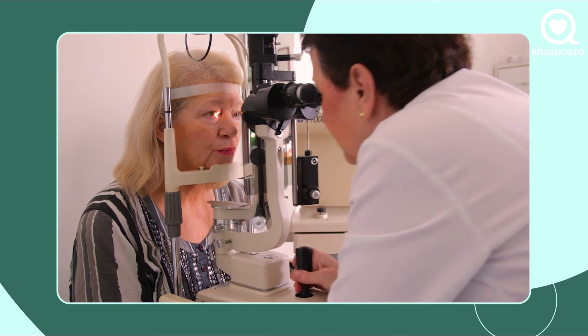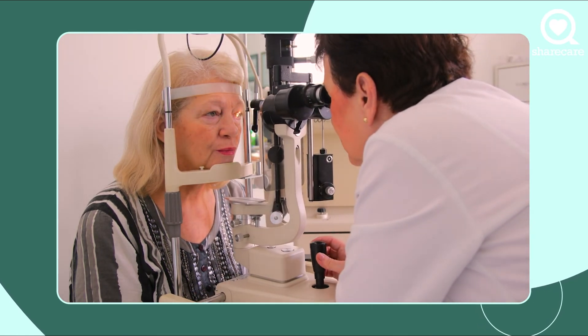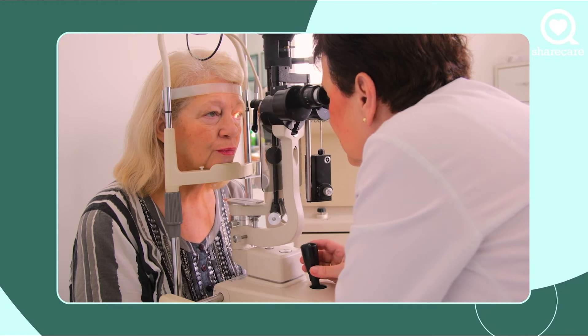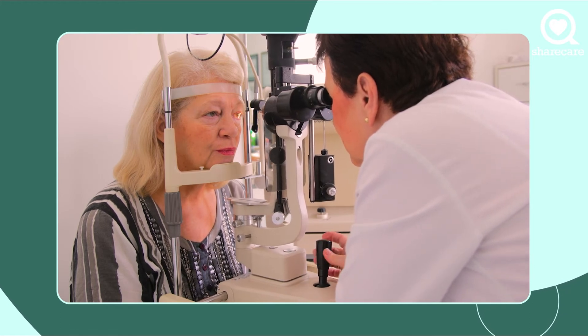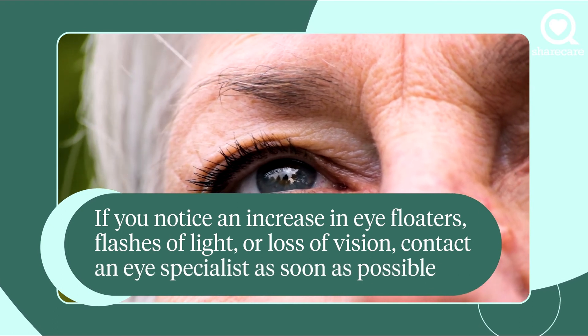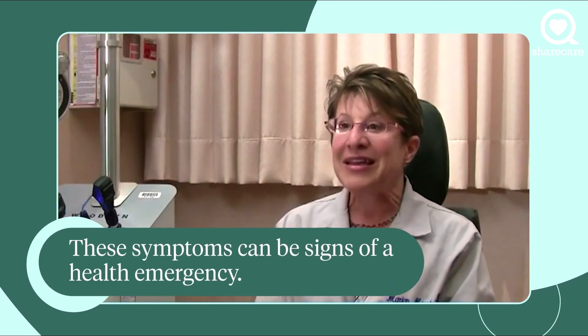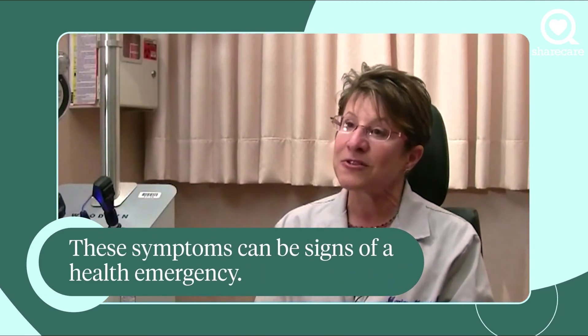And as you age, there's a normal process that takes place where the thick, hard vitreous turns into a liquid. And as it liquefies, the cells in the vitreous tend to clump together and float around inside your eye. So what patients see when they're talking about a floater is usually clumps of cells floating around inside the eye that are a normal age-related process.